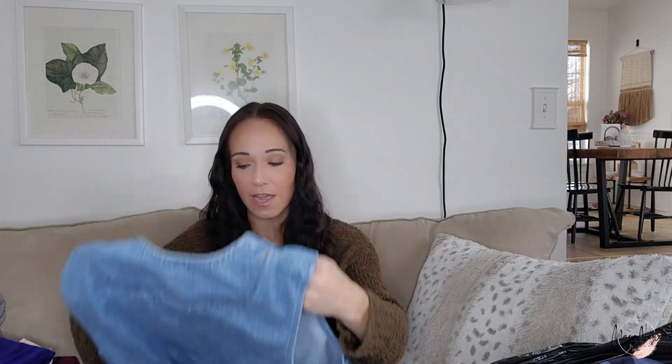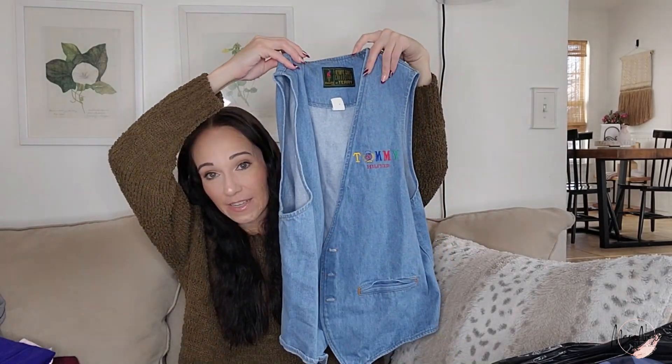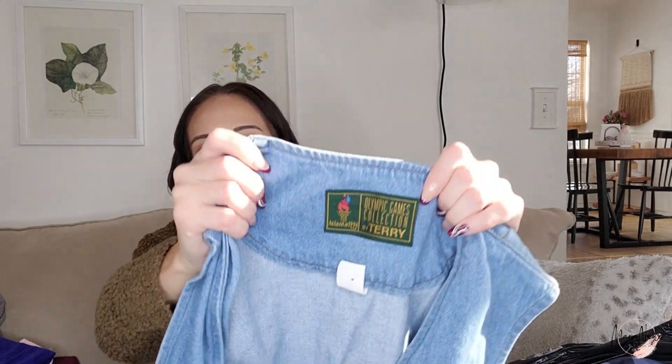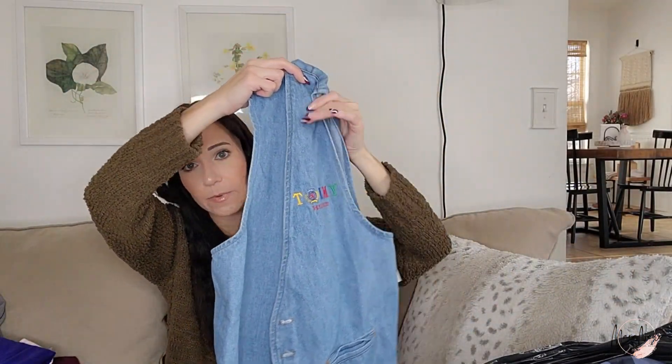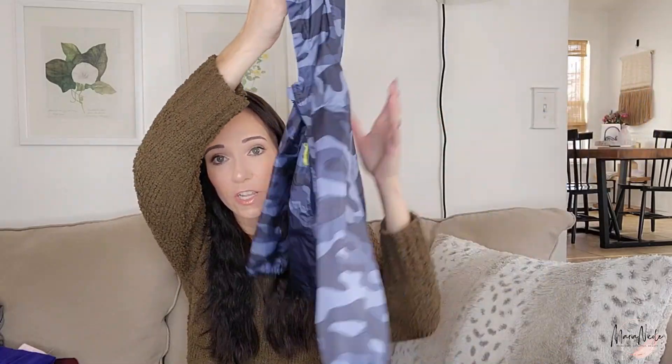This was a cool one — I don't know the value yet, but I knew it was worth 50 cents. This is a denim vest that says Tommy Hilfiger on the side and it's from the Olympic Games Collection by Terri Atlanta, 1996. Definitely vintage. This hits the vintage people, the Tommy Hilfiger people, and the Olympics people — it will probably sell on eBay.